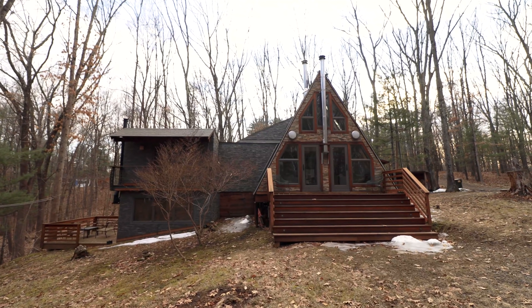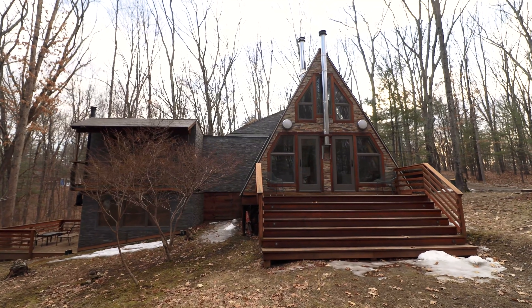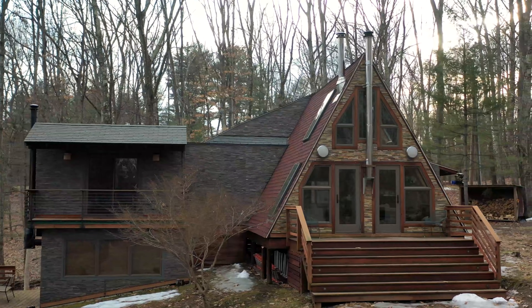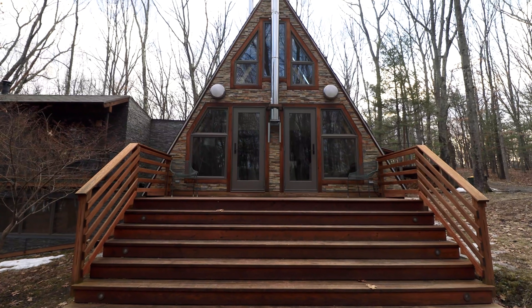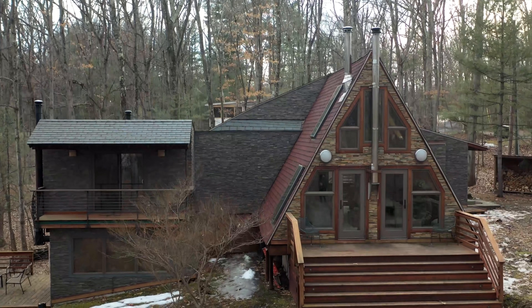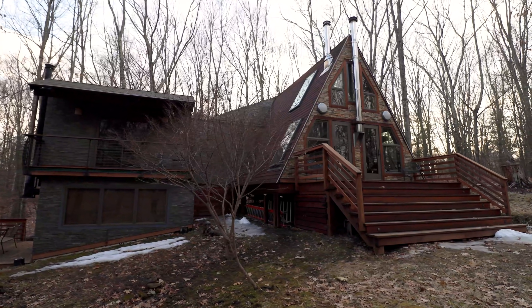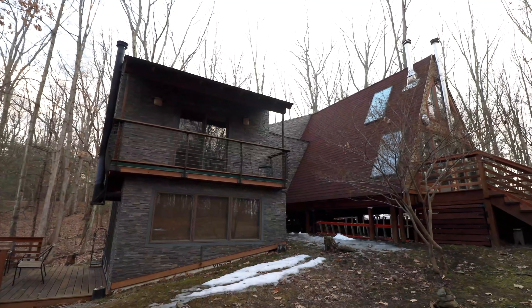This is the gorgeous front exterior of the A-frame. There's a ton of stonework that makes up the majority of this exterior — definitely very different from a lot of the other traditional A-frame exteriors I've seen that use a lot of wood paneling. The layout and floor plan of this cabin is the most unique A-frame I've seen to date, predominantly because of this separate wing — or almost separate building — that juts out here to the left.